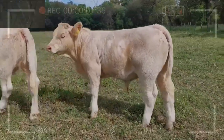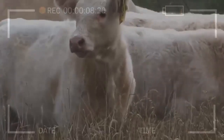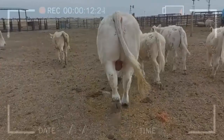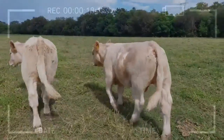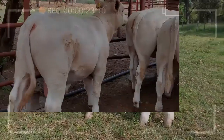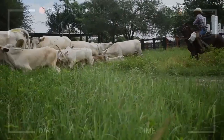Conclusion: Genetic enhancement has transformed Cherolay cattle into a leading breed in the cattle industry. Through careful breeder selection and genetic analysis, key traits like growth, feed conversion, and meat quality have been enhanced. While presenting challenges, genetic enhancement continues to drive excellence in Cherolay cattle breeding. We hope this video has provided valuable and enlightening information on how this breed has come to dominate the world of beef cattle.